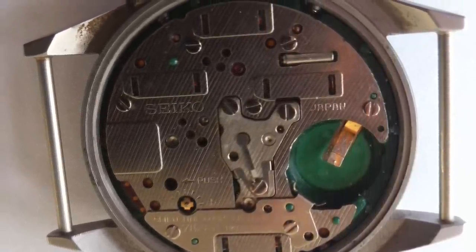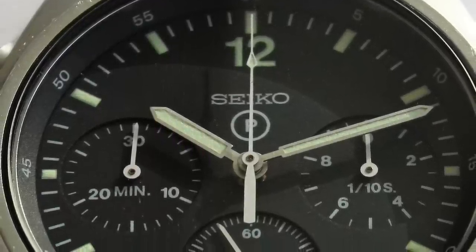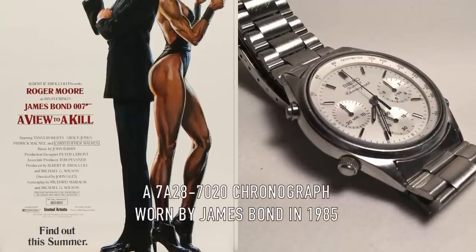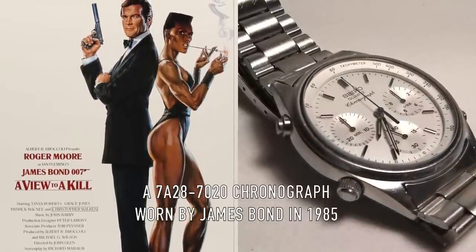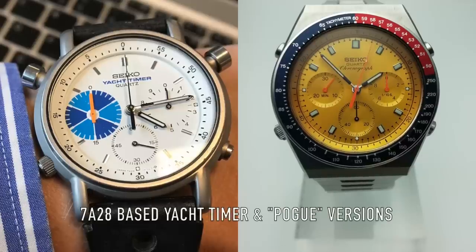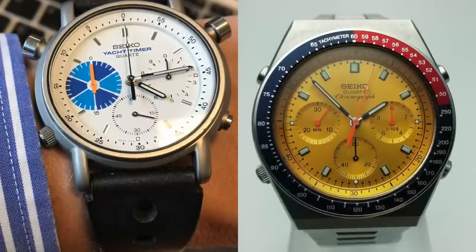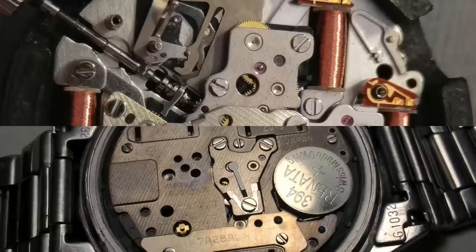Like all Seiko 7A28 models, the Gen 1 was a well designed, functional chronograph with the stopwatch indicators arranged efficiently around the dial. The three o'clock register measured one tenth of a second, while the large centre hand ticks incremental seconds. The nine o'clock register records chronograph minutes up to 30. Time is displayed with the standard centre hour and minute hands and a continuous seconds hand in the bottom register. The 7A28 movement, officially introduced by Seiko in 1983, is notable for being the first quartz analogue chronograph — meaning the stopwatch hands propelled by a battery-powered quartz movement. The 7A28 paved the way for affordable, reliable, stylish quartz analogue chronographs that we very much take for granted today. The use of metal gears throughout the movement made it robust and easily repaired, meaning the watches can last a very long time if well maintained.